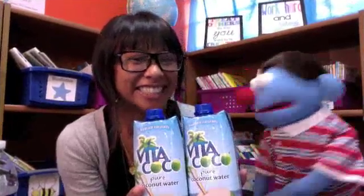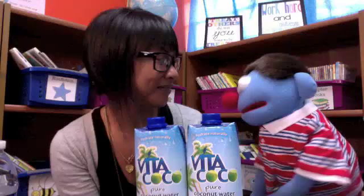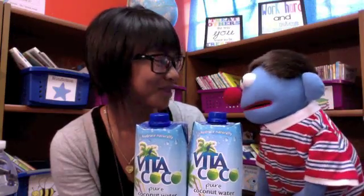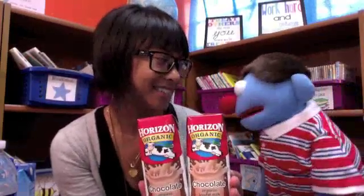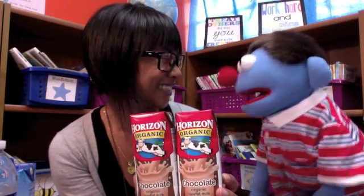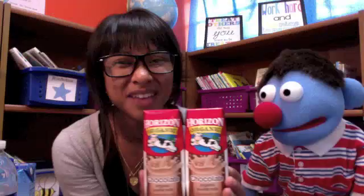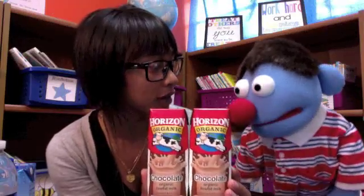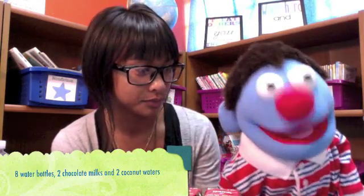I really like to drink coconut water too. I went to Hawaii and had some coconut water. One, two — two coconut waters. And Kai, your favorite — chocolate milk! I love chocolate milk. Two. We have two chocolate milks. So we had eight water bottles, two chocolate milks, and two coconut waters.